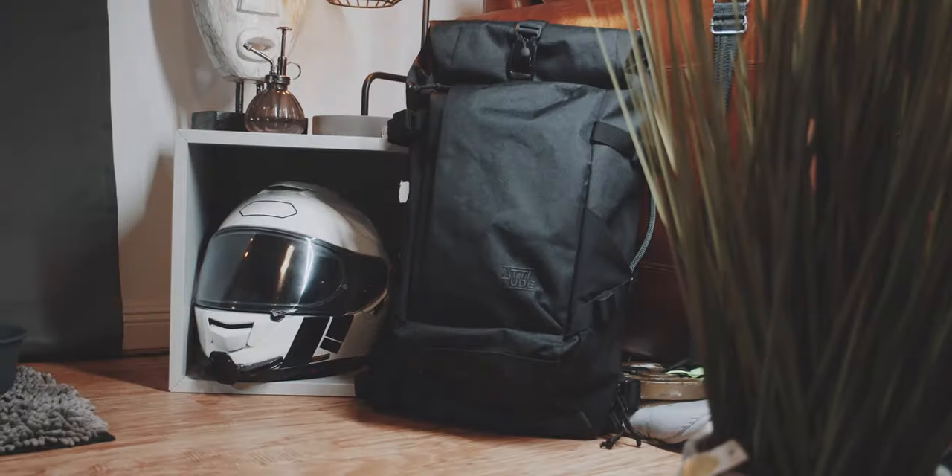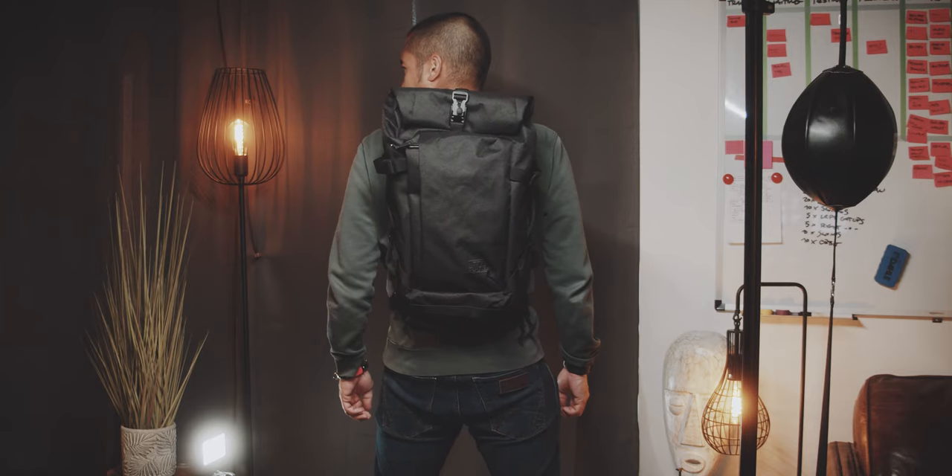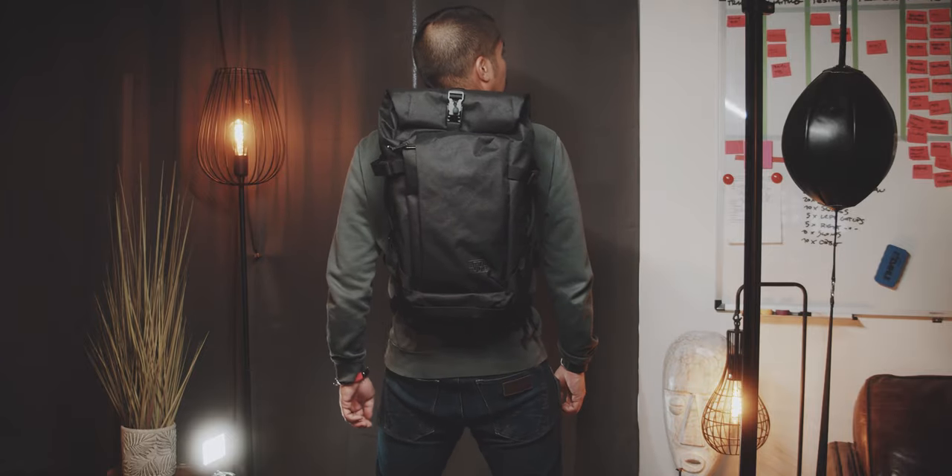That bag was amazing but too big for most everyday carry. So now they made the Attitude Supply ATD2, an 18 liter to 31 liter version, at least according to their spec sheet.